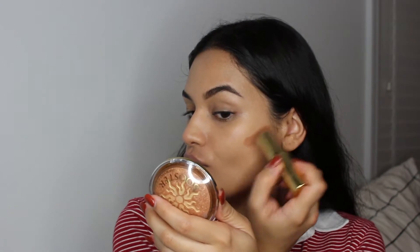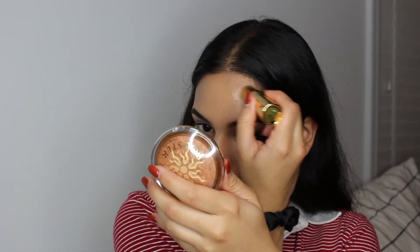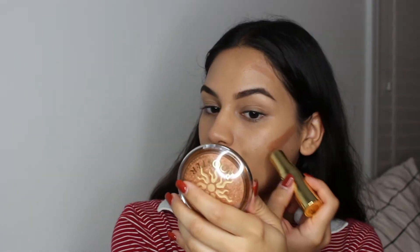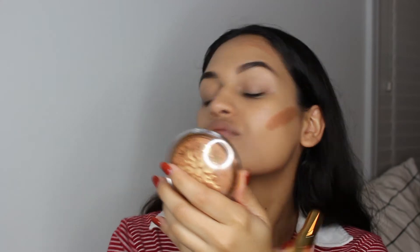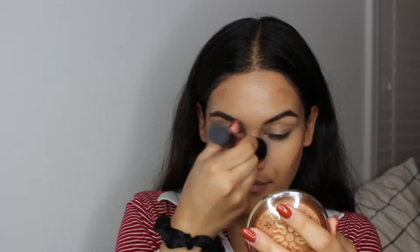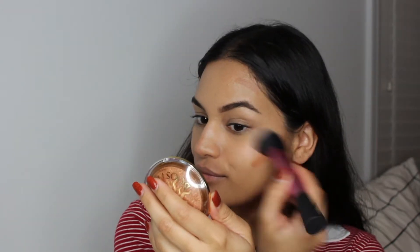I also waxed my mustache earlier that day so I'm just adding a little bit more concealer there because it was a little red. Now I'm going in with the Benefit Quickie Contour Stick — the Hoola Quickie Contour. I really want them to come out with more shades of this; I would love to use a darker shade, but we'll see what the future holds. I am blending that out with my Real Techniques Sculpting Brush.